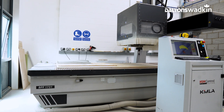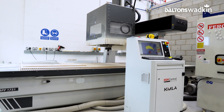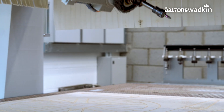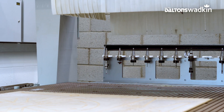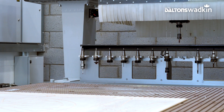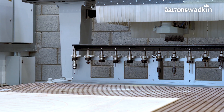One of those pieces of equipment was a four or five axis CNC machine, so we went out to a range of companies across the country and contacted Dalton's Wodkin. Through conversations with Andy Walsh at Dalton's Wodkin, he quoted for the Kimler as a recommended product that would meet our unique use case.